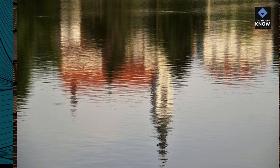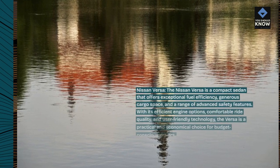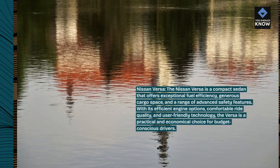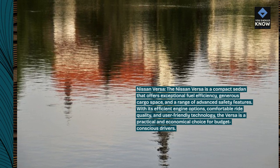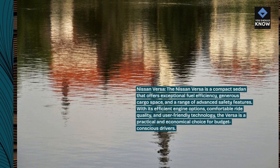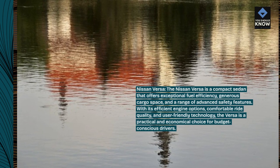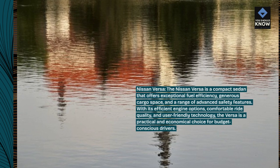Nissan Versa. The Nissan Versa is a compact sedan that offers exceptional fuel efficiency, generous cargo space, and a range of advanced safety features. With its efficient engine options, comfortable ride quality, and user-friendly technology, the Versa is a practical and economical choice for budget-conscious drivers.